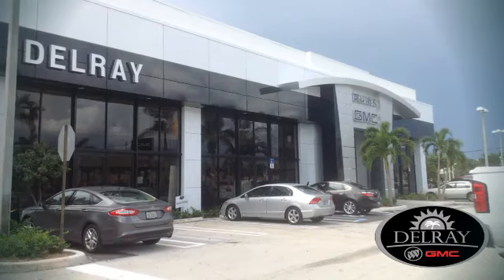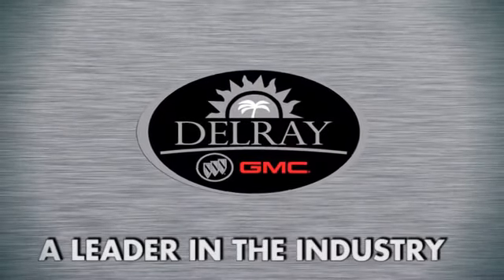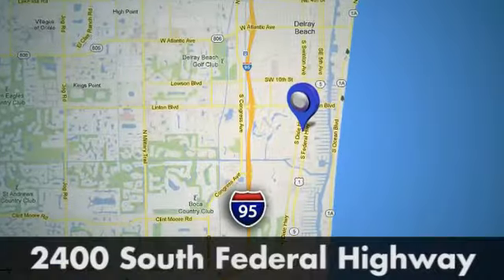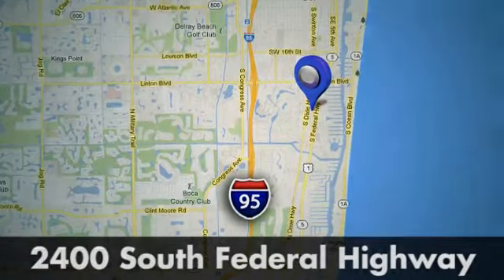You need to drive it to believe it. See it for yourself today. Our goal at Delray Buick GMC is to continue to be a leader in the industry. We're conveniently located at 2400 South Federal Highway in Delray Beach, Florida.